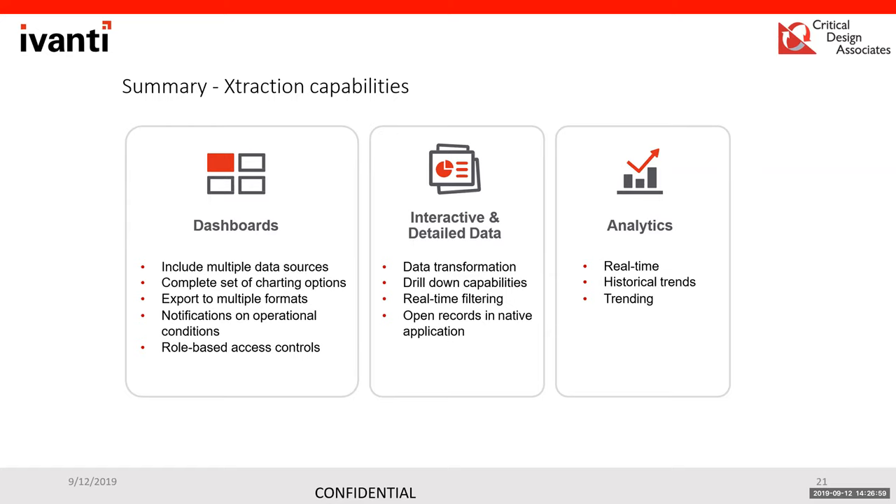The data is interactive — you can do real-time filtering from the dashboard, drill down into reports, and even left-click a specific record to be taken directly into the source application to take action. The product also provides real-time and trending analytic capabilities.